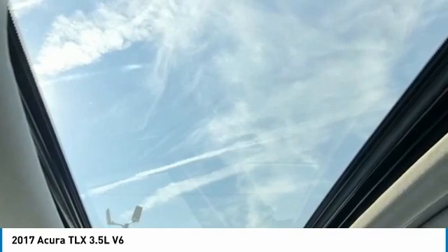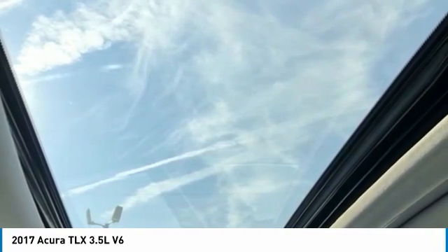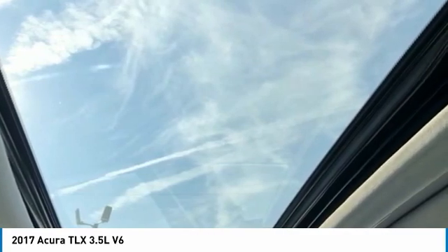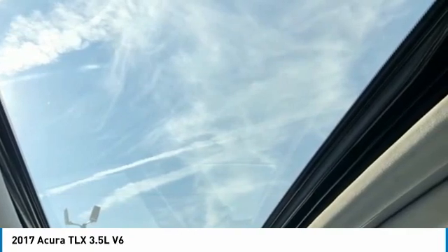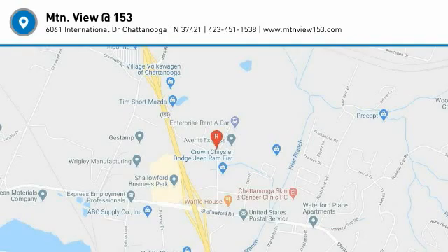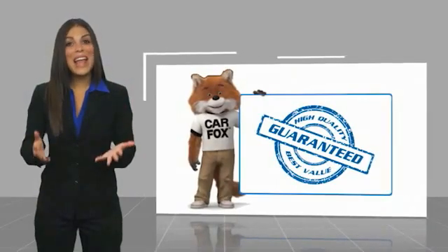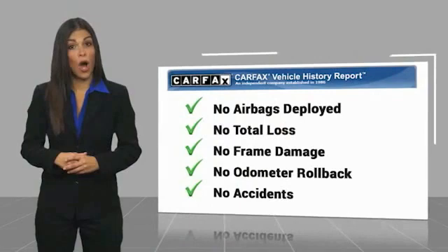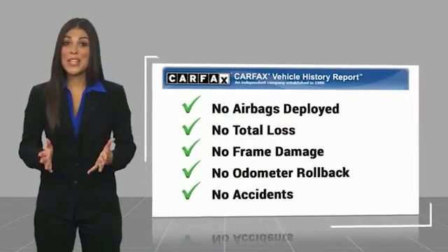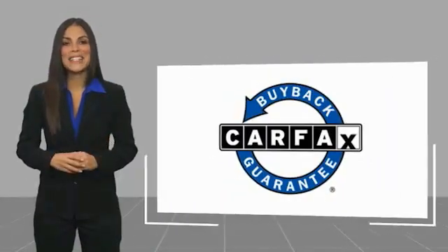Our inventory sells on average in less than three weeks from the time it moves through our reconditioning department. If you see something you like, don't delay — contact us for a test drive appointment today and don't miss out on your next dream ride. Call 423-763-0369, option number one. Here's another high quality vehicle with a Carfax vehicle history report. Be sure to find a complimentary copy of this report online or contact the dealership. This vehicle qualified for the Carfax buyback guarantee.